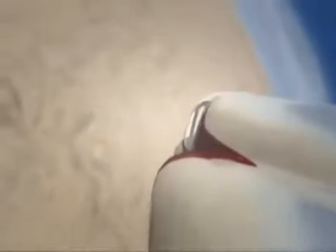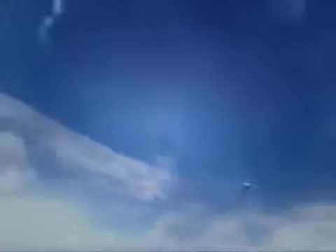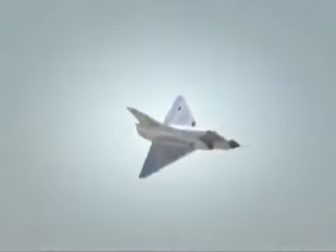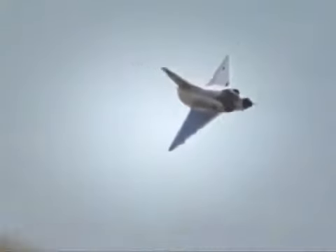Now Ronan seizes the moment. He drops behind the Hunter. But before Ronan can get off a shot, the Jordanian dives for the ground and ducks into the hills. The escape route towards the east would have taken him away — he didn't think the Israelis were crazy enough to follow him into that canyon. But he didn't know Ronan. He was crazy. He was determined to get him, and he followed him into the canyon.